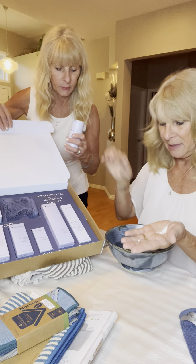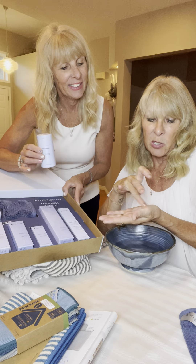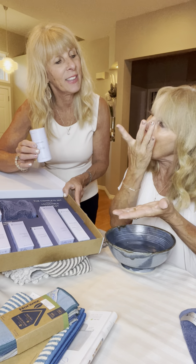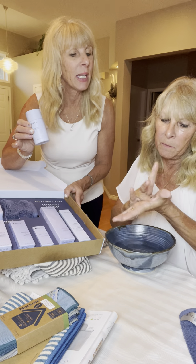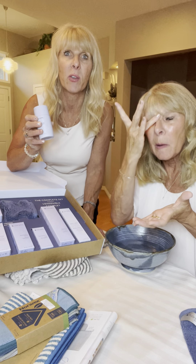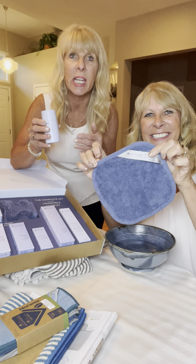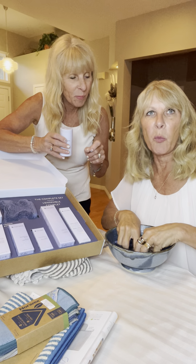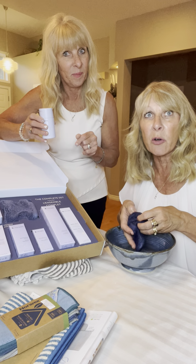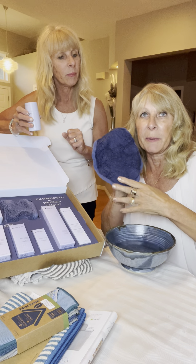It feels very, very nice and leaves your skin feeling really clean and soft. Jeanette is wetting the little plush body and face pack that comes with both the essential kit and the complete kit. It removes all your makeup, including waterproof mascara.